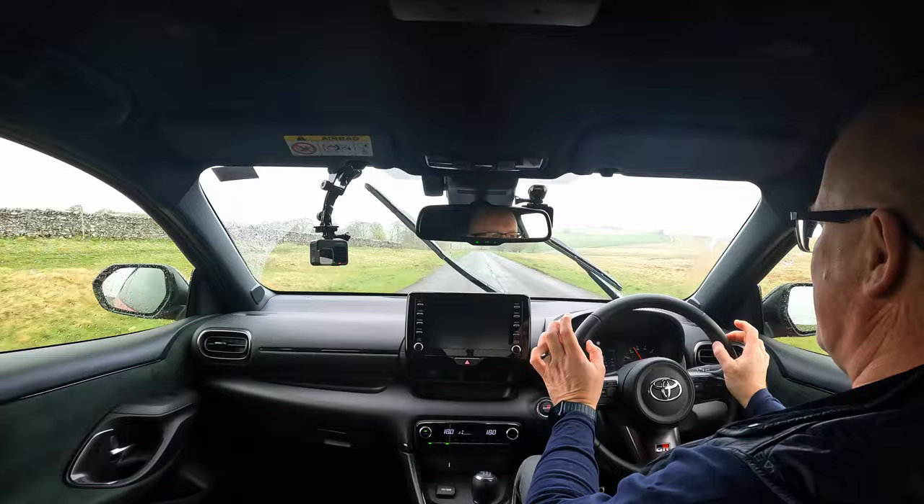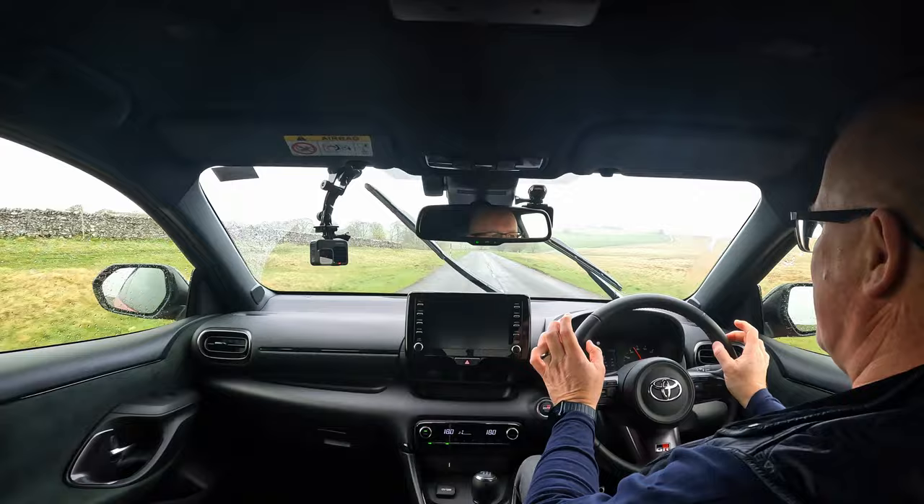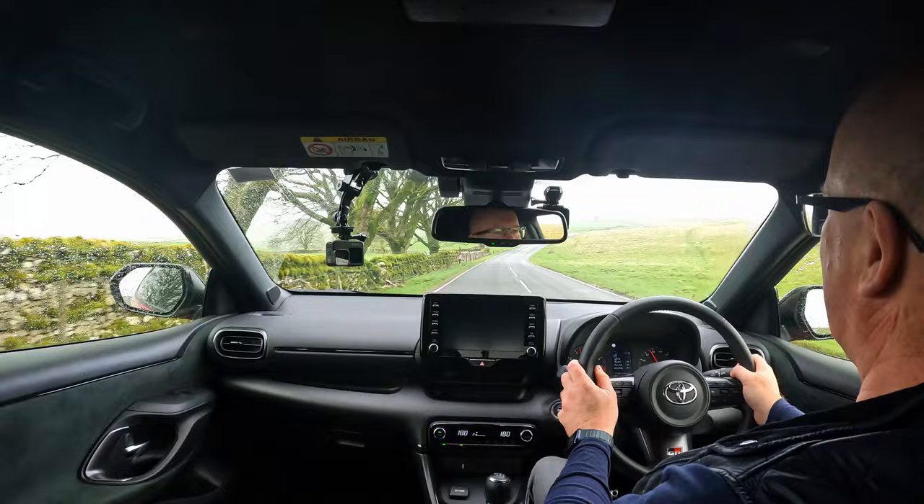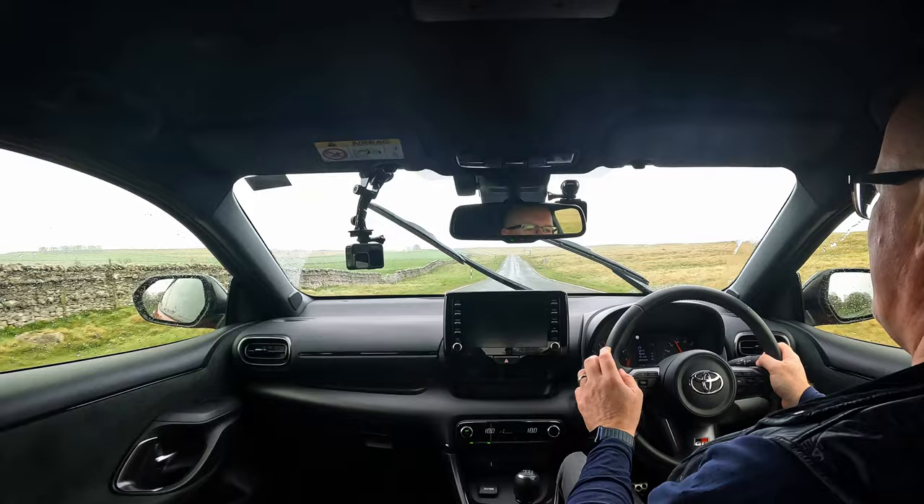There's something about the steering in this car that I really love. It's electric power steering, not hydraulic - a lot of people bemoaned the loss of hydraulic power steering in most production cars. Electric power steering came in for good engineering and efficiency reasons, but they've tuned this steering in a way that it is just so nice.